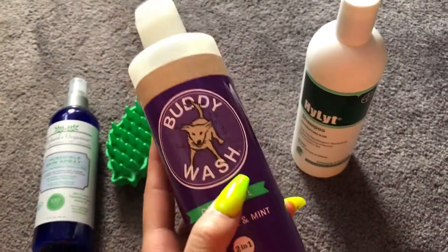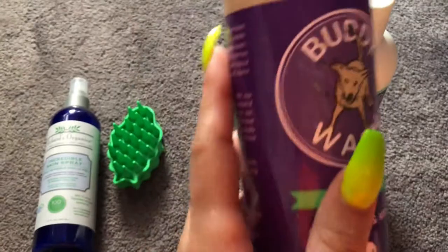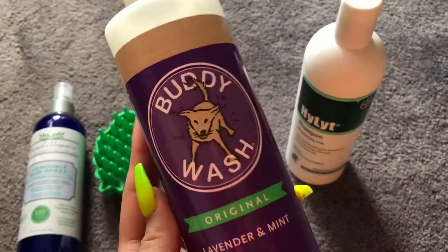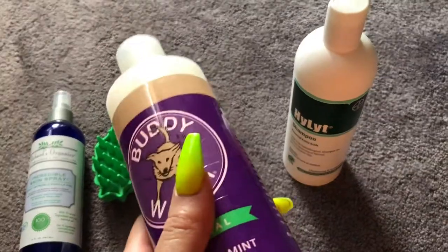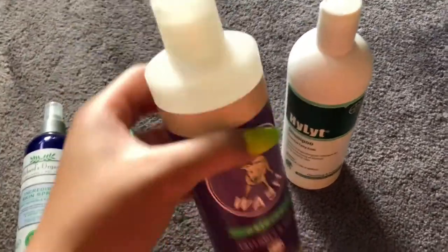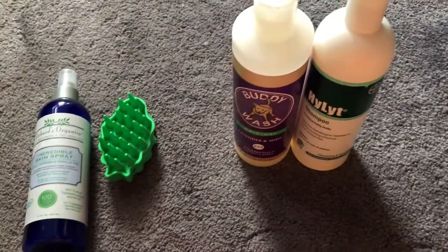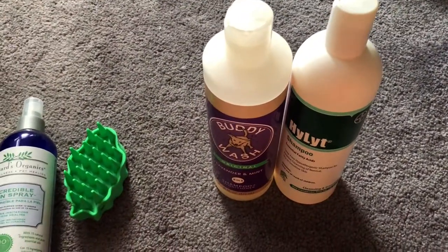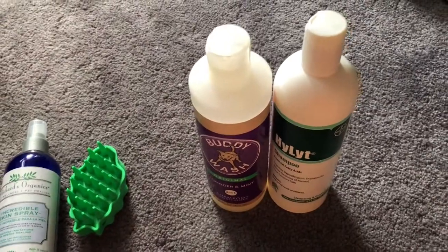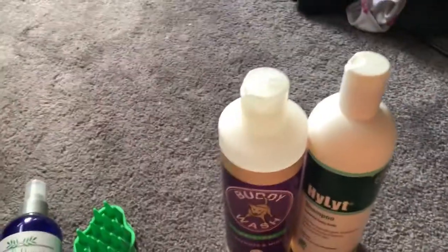Using this one on its own, I remember for sure he broke out in hives — he was allergic to something in it. So I came to the conclusion that I was going to mix these two and see what happened, and it turned out very good. He was fine, no hives, his coat was nice, he smelled good. So now I mix those two together and wash him.